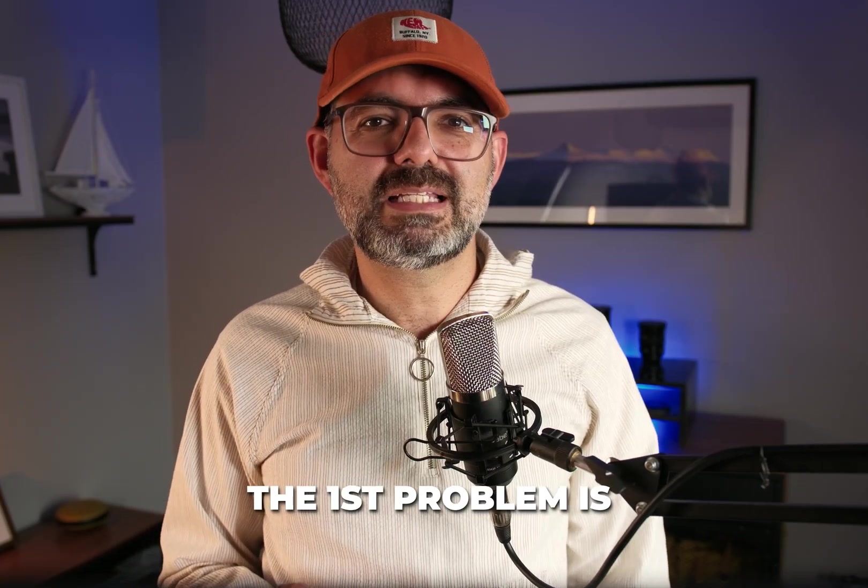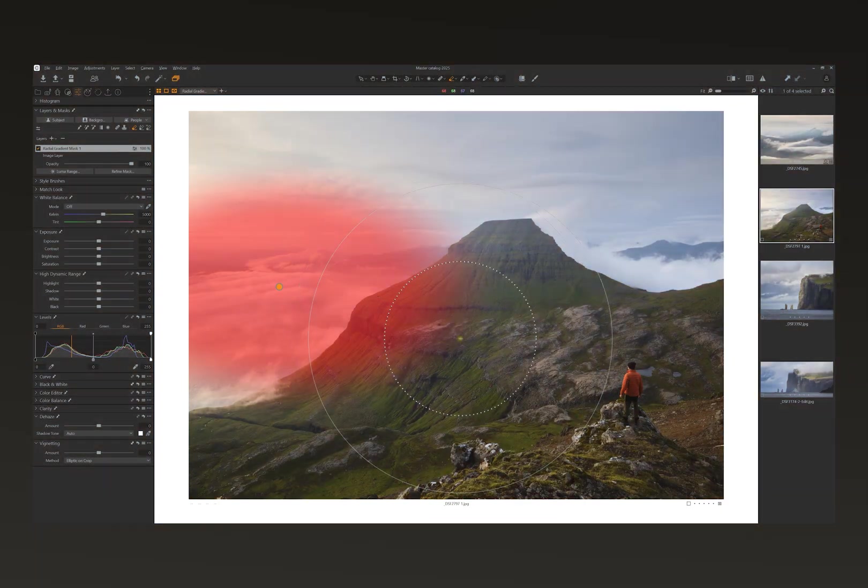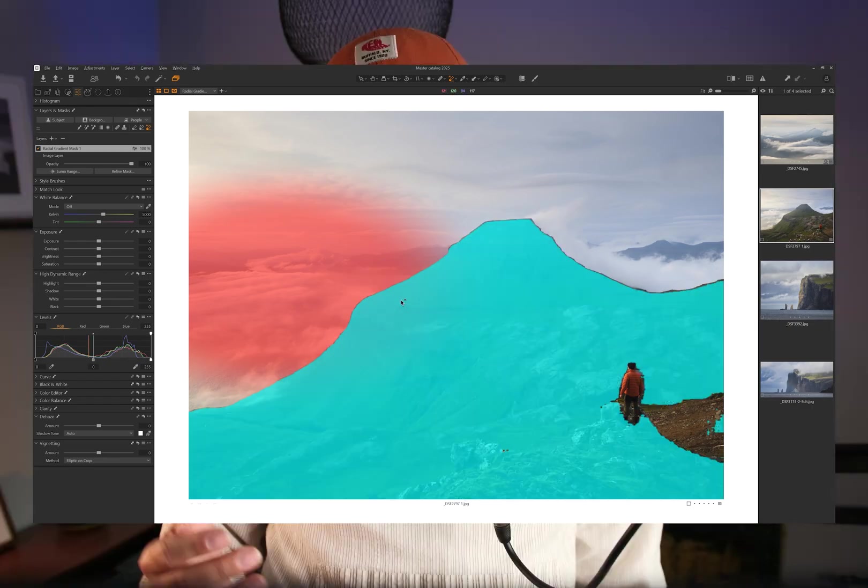The first problem is with masking. There are some masking limitations in Capture One. They have very advanced masking tools like the magic brush and AI object select — these masks are amazing and do a fantastic job. But there is a major flaw: when you want to combine those masks, if you create a radial gradient or linear gradient mask and want to add or subtract from it, Capture One will rasterize that mask, meaning you cannot move them easily around anymore — they are locked at the pixel level.